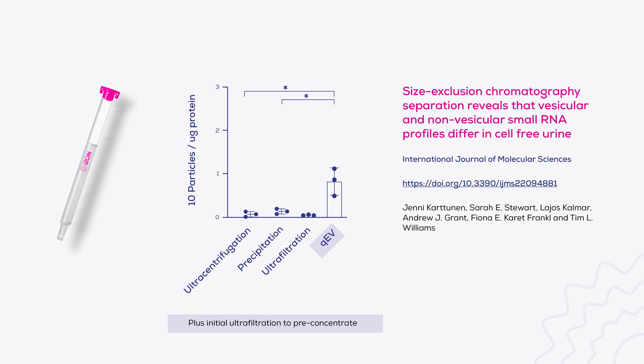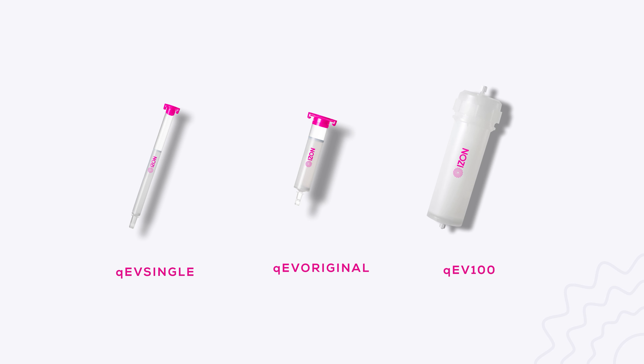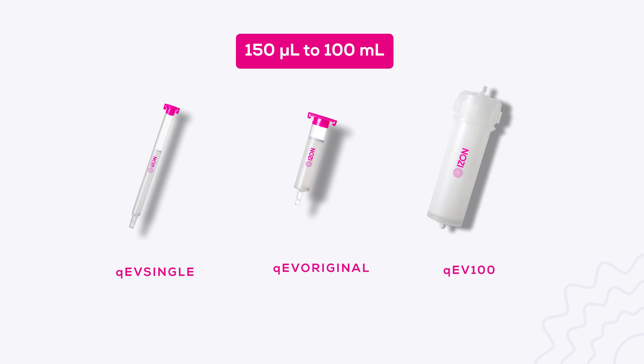The QEV single 70 nanometre columns were also found to be superior in another study which pre-concentrated urine using ultrafiltration. Of note, QEV Gen 2 columns are available to accommodate a wide range of sample loading volumes, from 150 microlitres to 100 ml, made using high-performance resin exclusively designed for EV isolation.